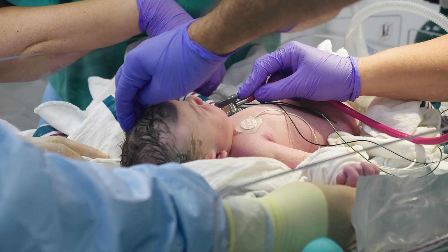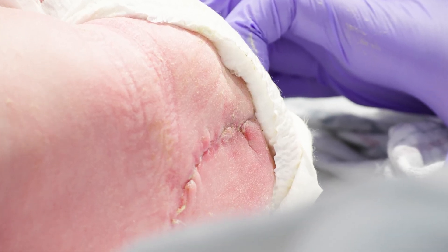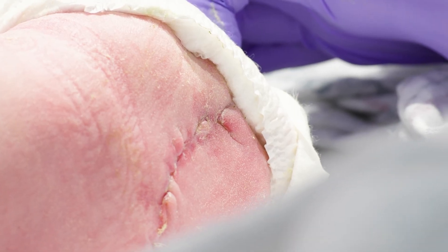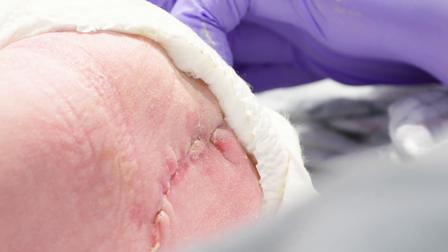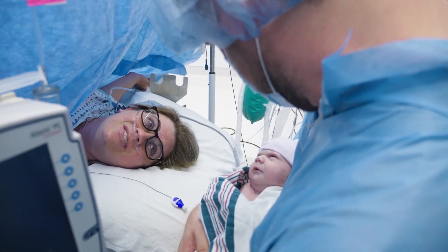Once the baby was out and was doing fine, we could then go to the back and check on that incision. We put in dissolvable sutures, some of which were still there, but the incision was flat, well healed, and completely closed. One of the best things about getting the surgery beforehand is the incision had all of this time to heal.